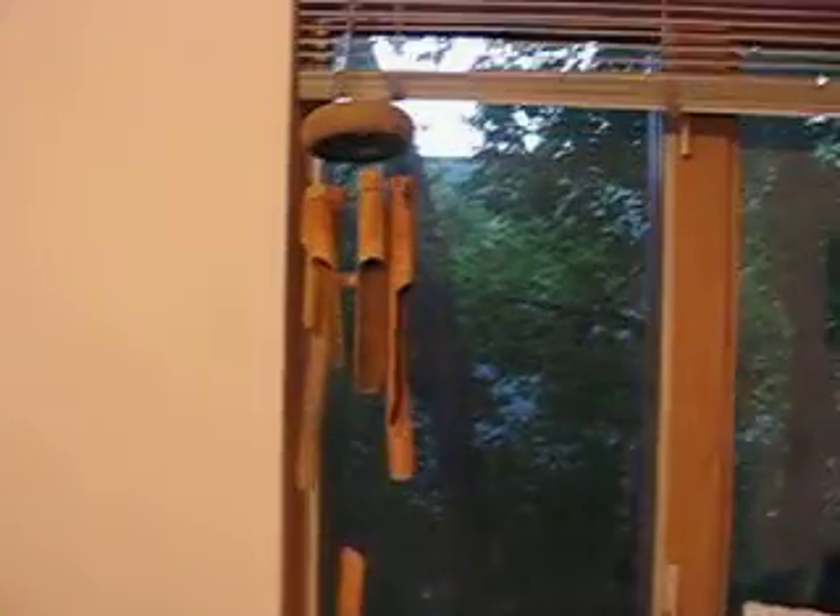And we have her mobile up because she loves it. And then she loves these wind chimes when we open up the window — she likes to hear those. And that's it. I love you. Bye.